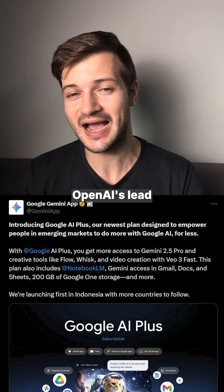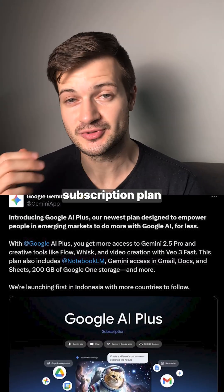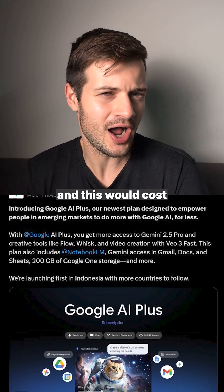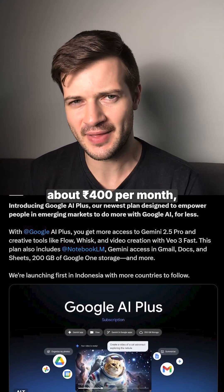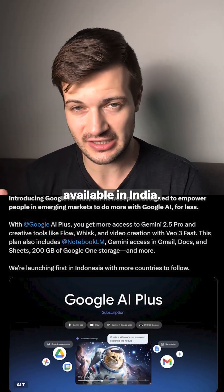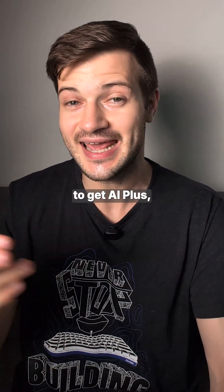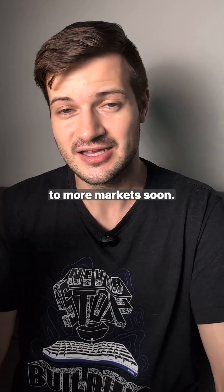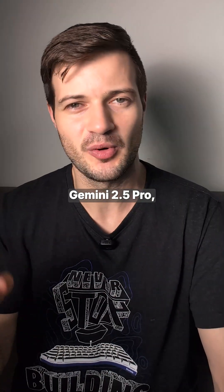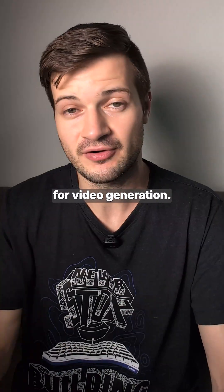Google is following OpenAI's lead by discounting their AI. They've rolled out Google AI+, a new subscription plan designed to make Gemini and other Google AI tools more affordable — costing about 400 rupees per month, compared to ChatGPT Go's 399 rupees per month, if it were available in India. Indonesia is actually the first country to get AI+, though Google plans to expand to more markets soon. Subscribers get access to Gemini 2.5 Pro, NotebookLM, and creative tools like Flow, Whisk, and VO3 for video generation.